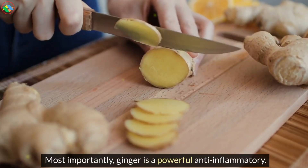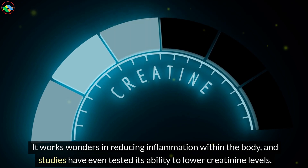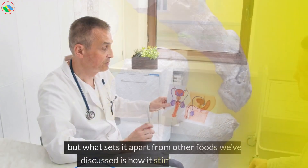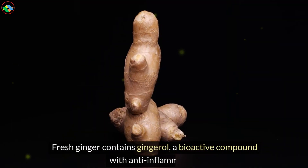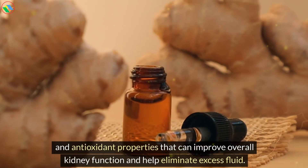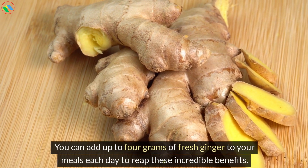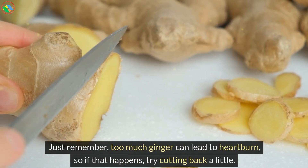Most importantly, ginger is a powerful anti-inflammatory. It works wonders in reducing inflammation within the body, and studies have even tested its ability to lower creatinine levels. Ginger is also great for reducing fluid retention, and what sets it apart is how it stimulates diuresis. Fresh ginger contains gingerol, a bioactive compound with anti-inflammatory and antioxidant properties that can improve overall kidney function and help eliminate excess fluid. You can add up to 4 grams of fresh ginger to your meals each day. Just remember, too much ginger can lead to heartburn, so if that happens, try cutting back a little.